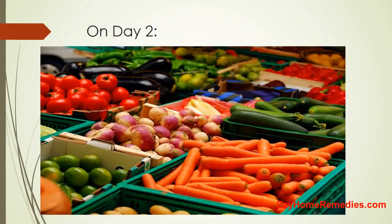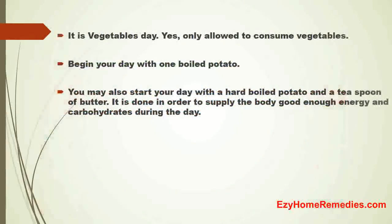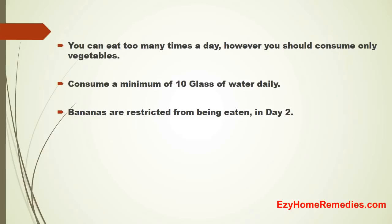On Day 2, it is vegetables day. You are only allowed to consume vegetables. Begin your day with 1 boiled potato, or a hard-boiled potato with a teaspoon of butter, in order to supply the body with enough energy and carbohydrates during the day. You can eat many times a day, however you should consume only vegetables. Consume a minimum of 10 glasses of water daily. Bananas are restricted on Day 2.